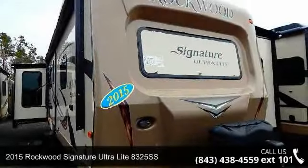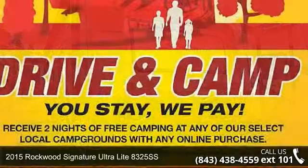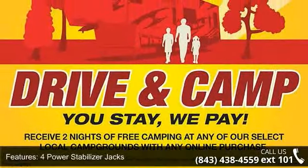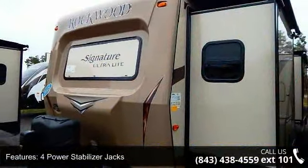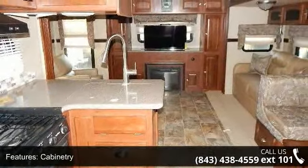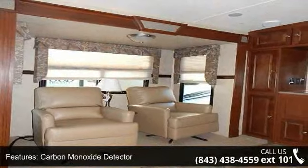Start planning your next trip in this 2015 Rockwood Signature Ultralight 8325SS. Whether you are planning on vacationing, adventuring or just relaxing, this travel trailer does it all. This unit is perfect for those looking to maximize fuel efficiency but maintain all of the conveniences of a well-appointed, feature-packed RV.